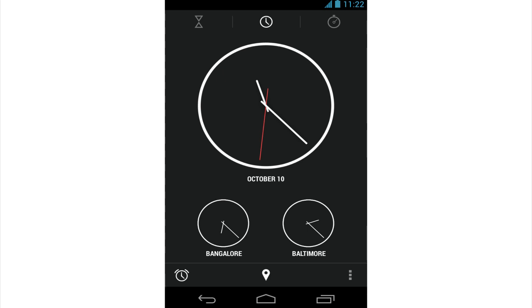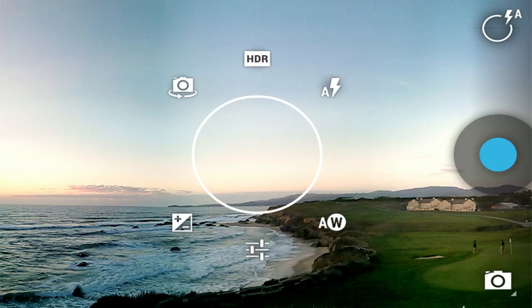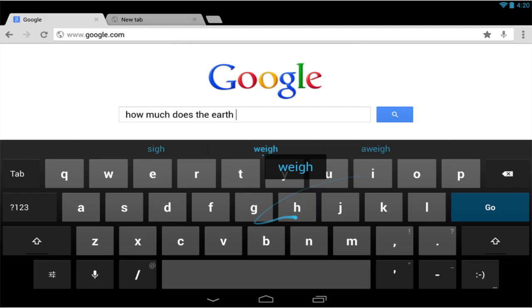Lastly, Android 4.2, which is shipping with both of these new devices, will come with a lot of new features like the ability to add widgets to the lock screen, Photosphere panoramic photos which is a more in-depth panoramic photo mode, gesture typing on the keyboard, message zoom in Gmail, and improvements to Google Now.